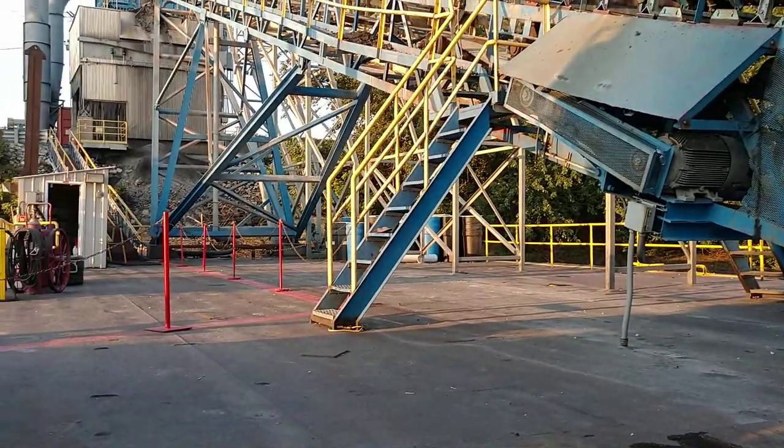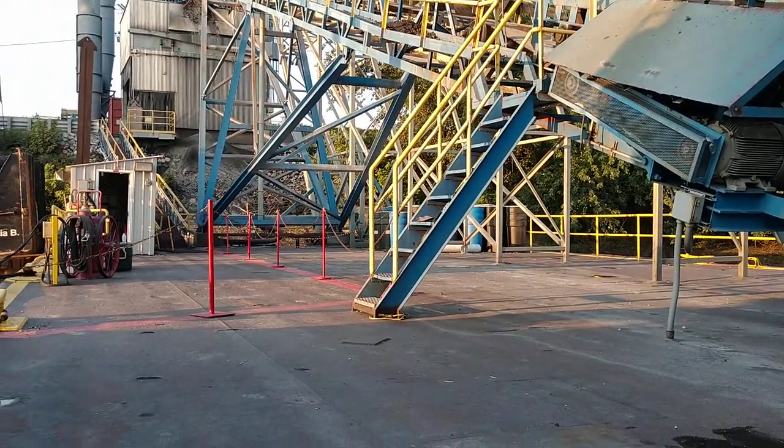The bottom of the barge is a foot above the water line, and this barge is never going to go anywhere for many, many years.